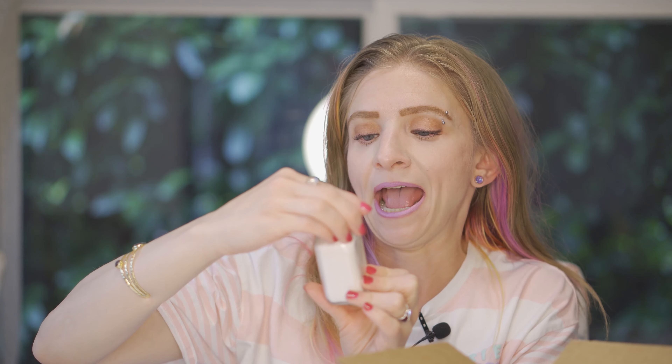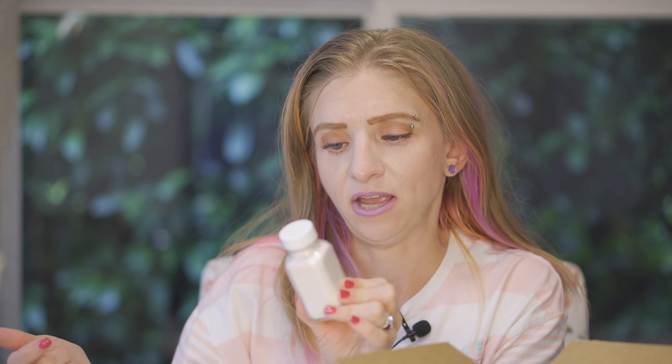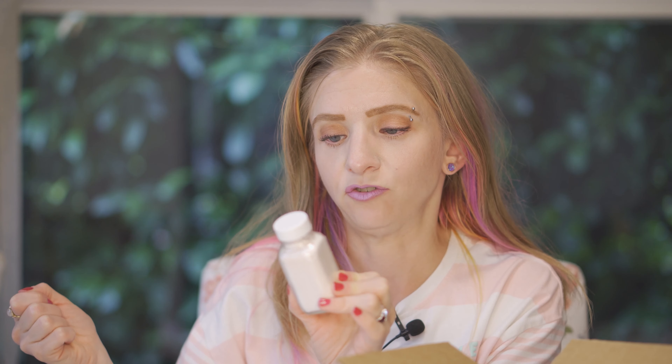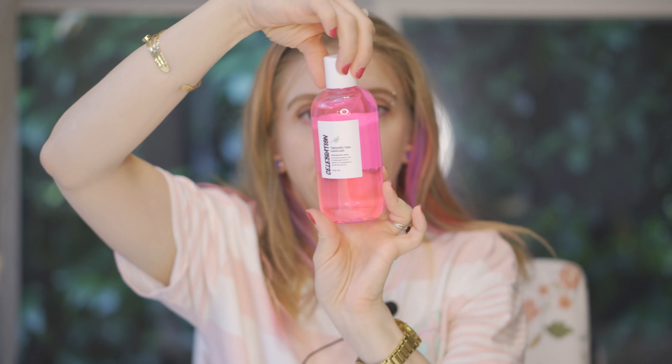This is Radiant Rose Clay, a clay mask. It's a jar full of powder. The instructions say to place four caps into a separate container and add liquid of your choice — water, yogurt — apply to face, allow to dry, then rinse face clean. It contains French red clay, kaolin clay, sodium bicarbonate, and mangifera indica fruit extract. It doesn't really have a smell to it, but I imagine once you add something to it, it will create a little fragrance.